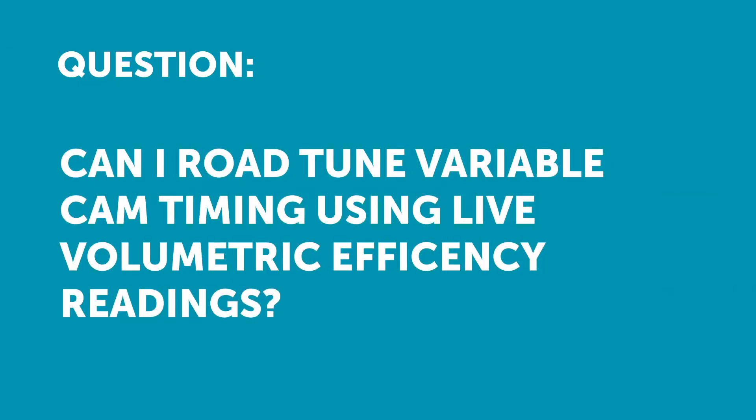CBU has asked: can I road tune variable cam timing using live volumetric efficiency readings?